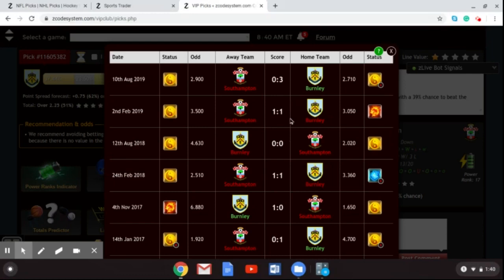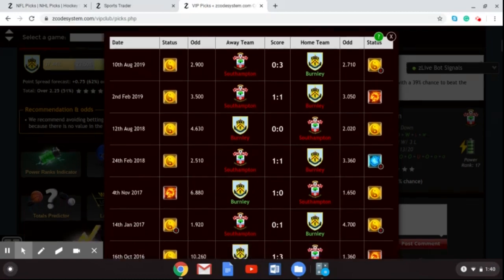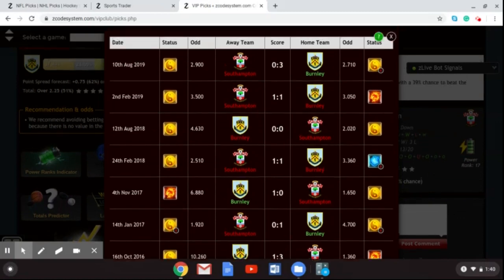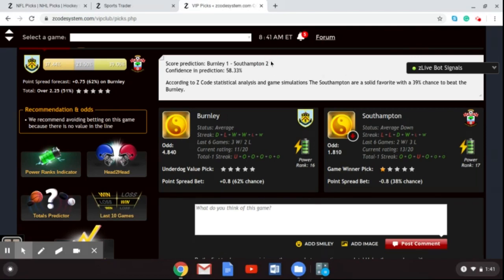Looking at the head-to-head, Burnley have been earning draws and taking points off Southampton in their last six games. You have to go back to October 2016 to see Southampton get a win against Burnley. I think this trend is going to continue. My gut is going with a score draw between Burnley and Southampton at St. Mary's. Both teams aren't the best in the Premier League, but they're not strugglers either — they'll pick up a draw and inch away from the relegation group.